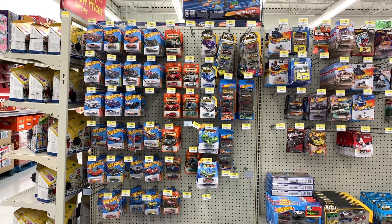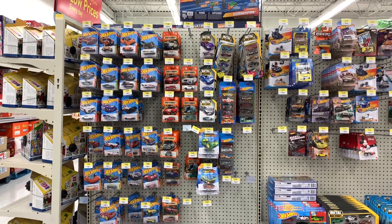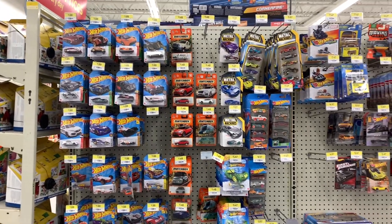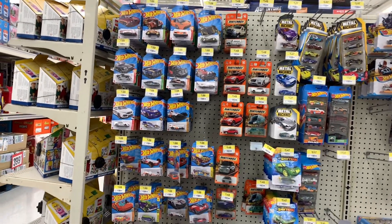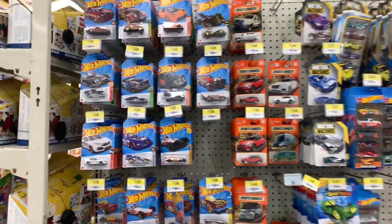Good morning everybody, welcome to East Coast Diecast. I'm here at Walmart today. Oh look at that, they have something new! I was here before Thanksgiving and I saw some cars, but I said I'd come back when they open again. Today is the day, so let's check this out.